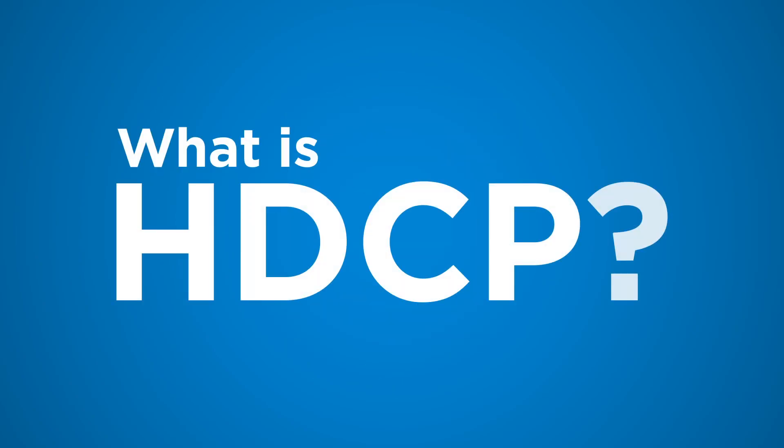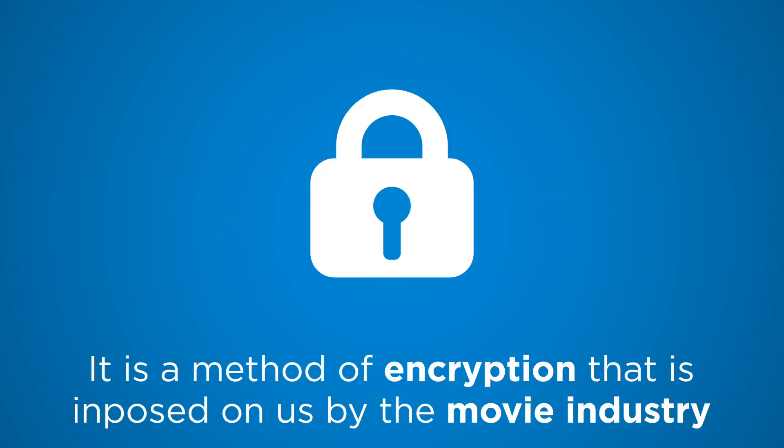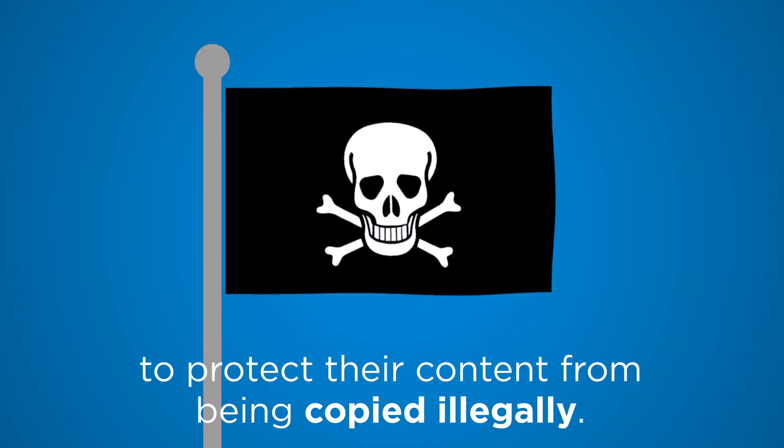What is HDCP? HDCP stands for High Bandwidth Digital Content Protection. It is a method of encryption that is imposed upon us by the movie industry to protect their content from being copied illegally.